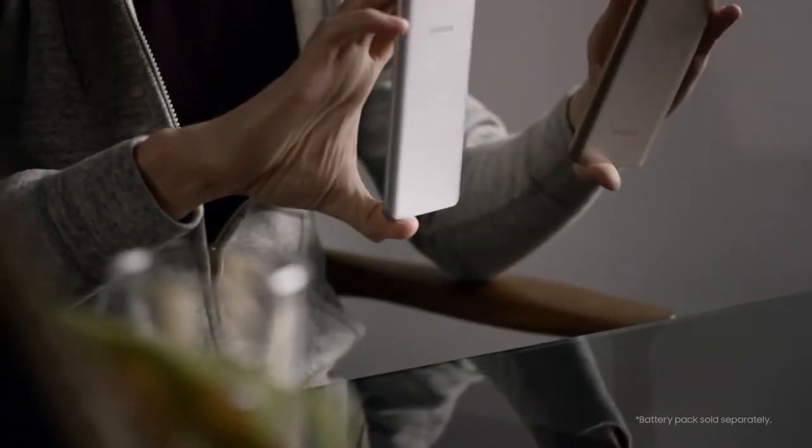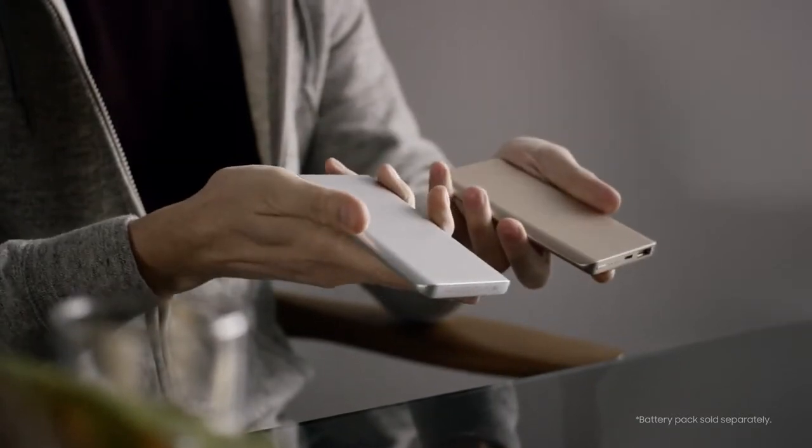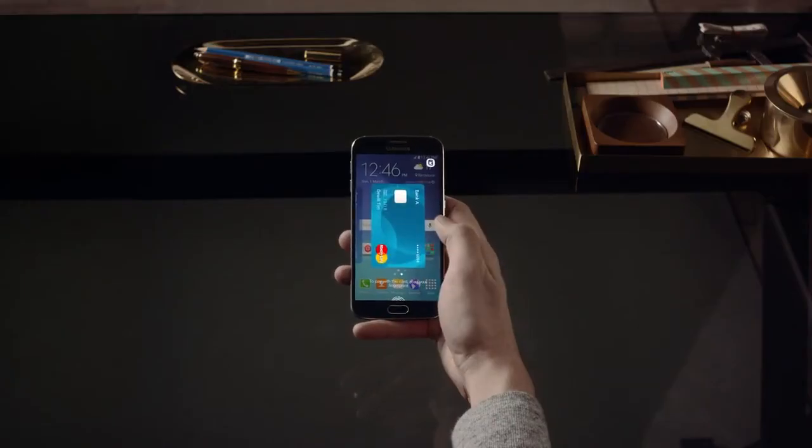If you need to recharge while you're away from home, Samsung offers a pretty sleek battery pack too. So clearly, battery life is great. But the S6 has you covered on a lot of other fronts, including shopping.